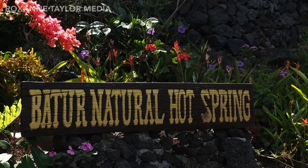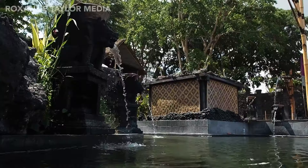So this is the Batur natural hot spring and it's billed as Bali's only healing spa.